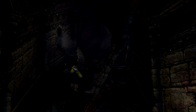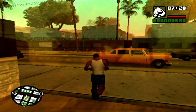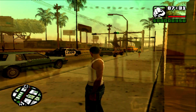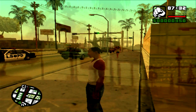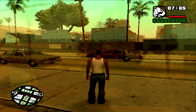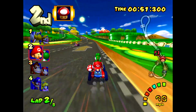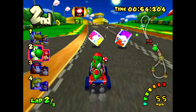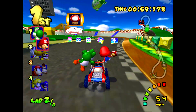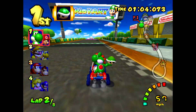Next, I tried GTA San Andreas, which came out later in the PS2's lifespan and is more demanding. It's pretty clear we've hit our upper limit here — the game slowed down to the point where it's not even playable. The Mini G2 model might have handled this, but those aren't quite as cheap. I also tried Mario Kart Double Dash on GameCube, and it ran perfectly. Overall, this system is equipped for PS1, Dreamcast, and some PS2 and GameCube games, depending on how demanding they are.